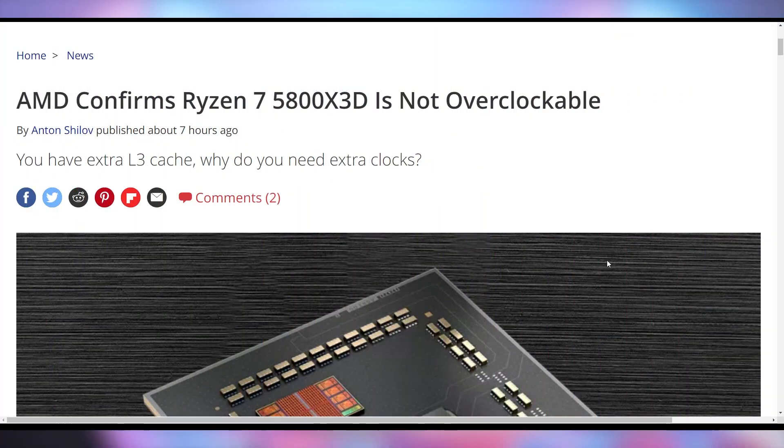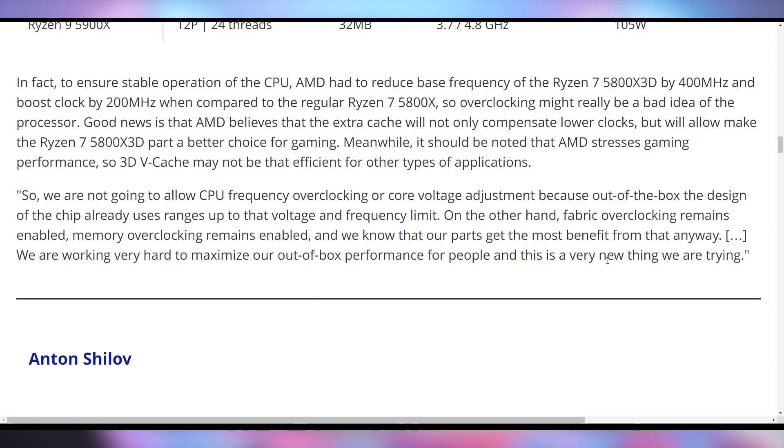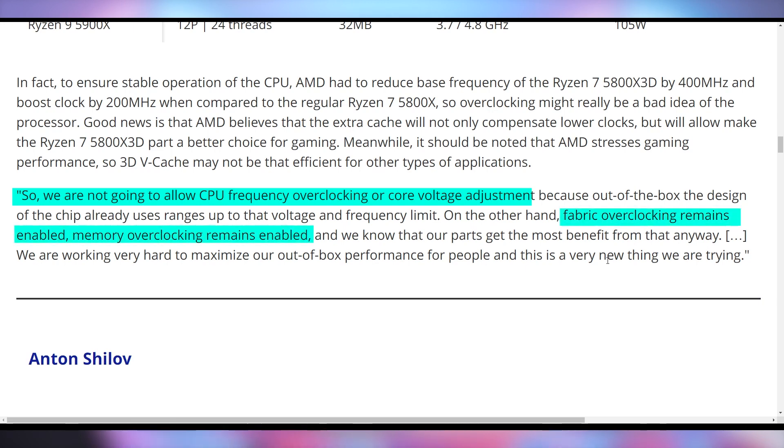Some people might have a bone to pick when it comes to AMD locking you out of overclocking on the Ryzen 7 5800X3D. This is something we're hearing behind the scenes, seeing in BIOS updates, and now AMD is directly confirming it themselves. They say it has to do with voltage — the voltage on the 5800X3D is going to be significantly lower on these new chips because the 3D vCache just does not scale well with increasing voltage. In fact, it could potentially damage your chip. So AMD is removing the ability to overclock the CPU frequency or adjust the core voltage — though you can still do things like fabric overclocking, memory overclocking, or other secondary overclocking on your system.